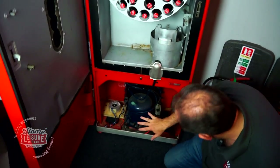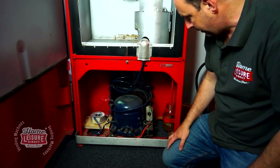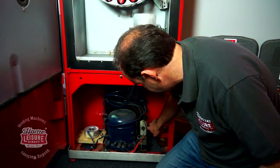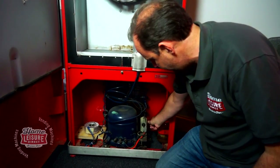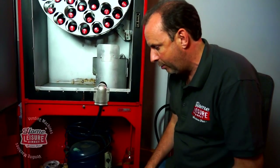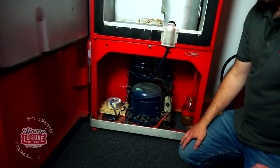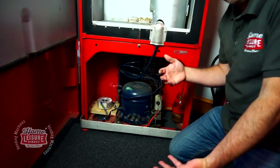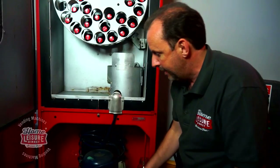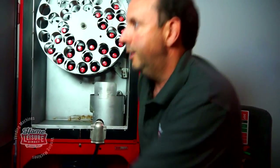Down the bottom you've got all the workings for the refrigeration unit. We've gone through it electrically to make sure it works perfectly. There's a temperature control so you can make it colder or warmer - we've left it in the middle. You can also see the new transformer - we've converted it from 110 volts it came with from the States to run on UK voltage.